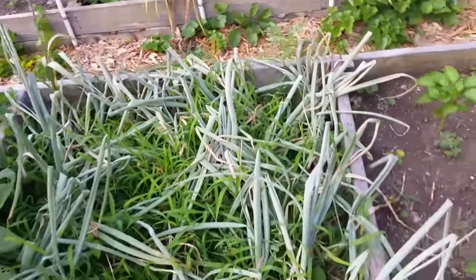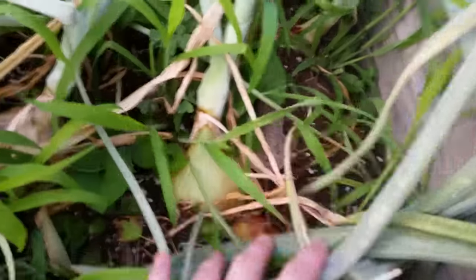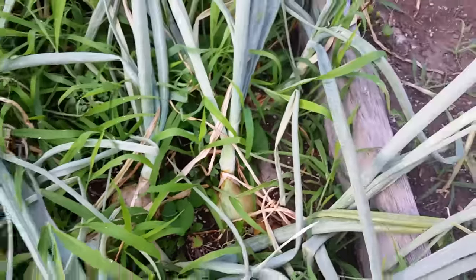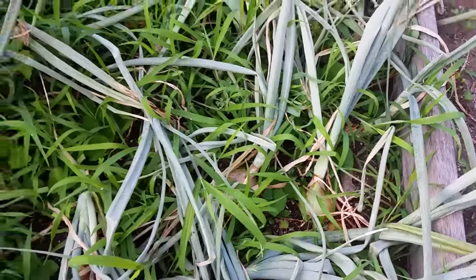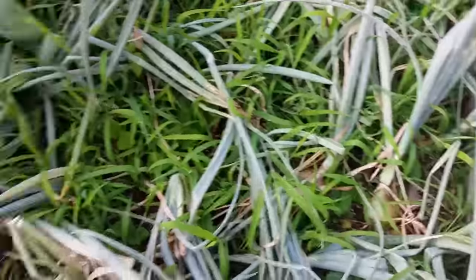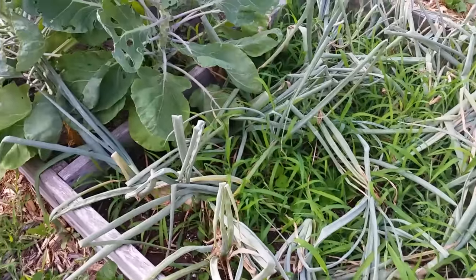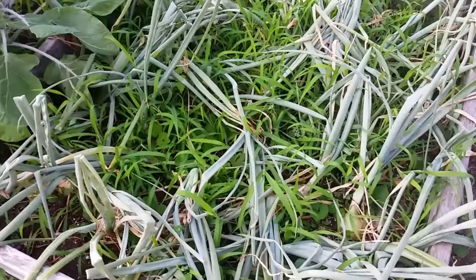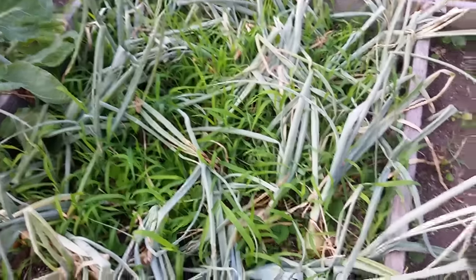These are the second plot of onions, which are doing better — much bigger than the ones I showed you in the other bed. These are the ones that my dad started and gave me a flat of his seedlings, and they've always been a bit bigger. I think they are about a week or two ahead of the others, and you can see they have fallen over. So probably right on time for the 4th of July I will be pulling these up. I was gonna weed these yesterday but I thought I'll be pulling them up so soon it doesn't matter right now.